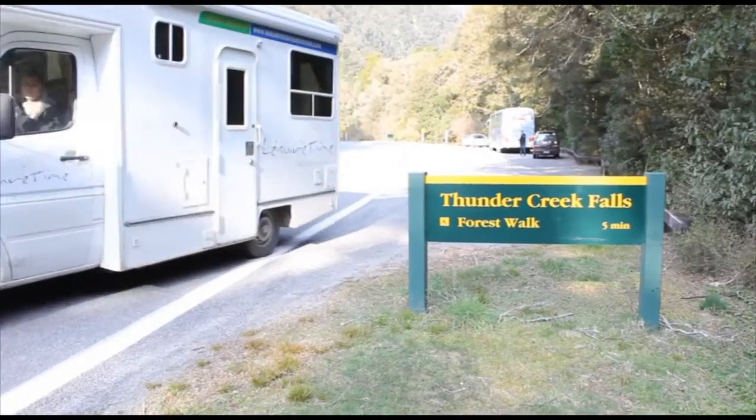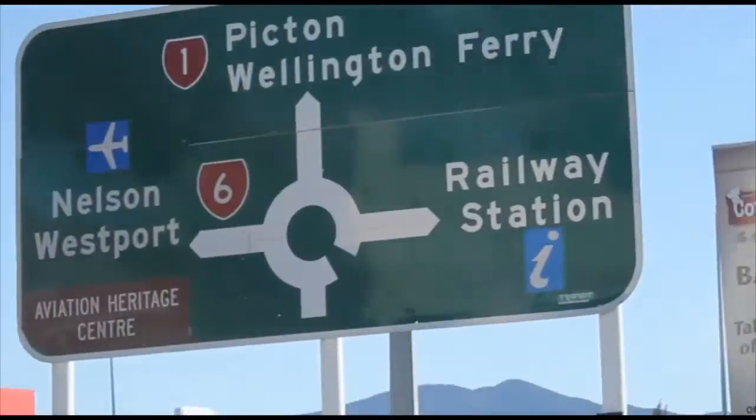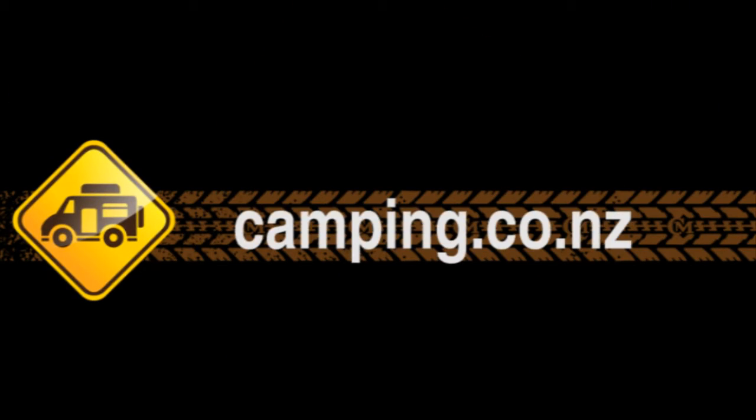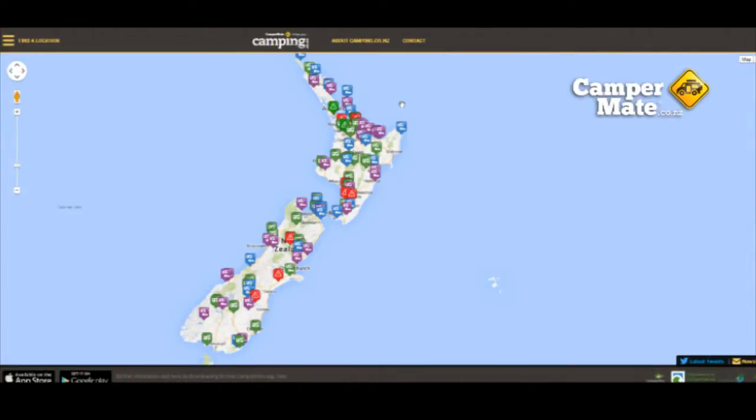After 20,000 downloads of Campermate, the free New Zealand travel app, we thought it was time to bring you a website. Camping.co.nz helps you plan your trip around New Zealand and works exactly like the smartphone app.